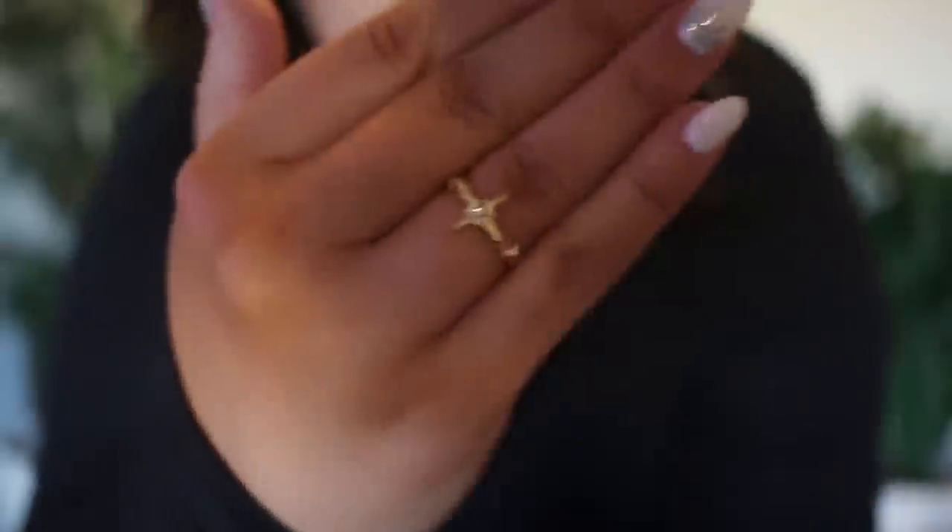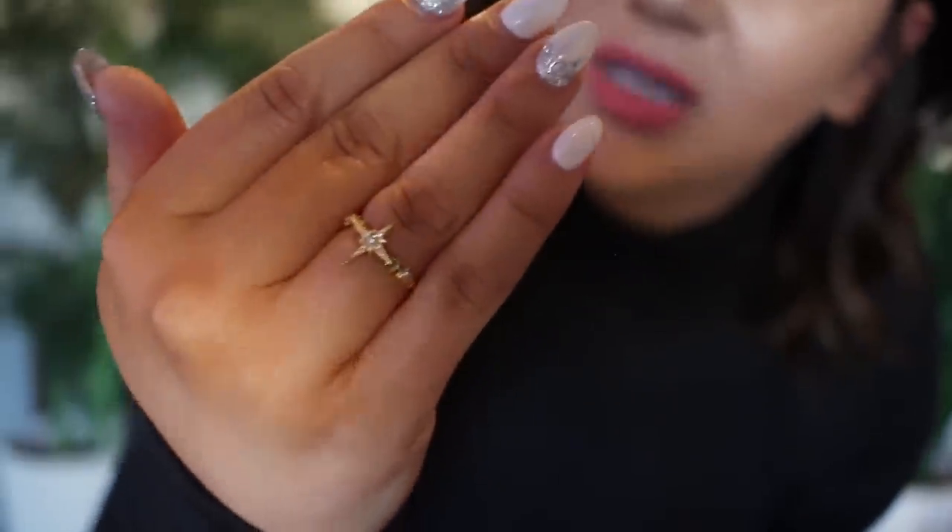That is it for earrings. I did pick up a ring - it is teensy-tiny and I love it. Isn't that so sweet?